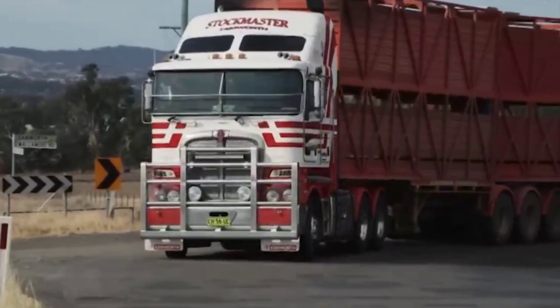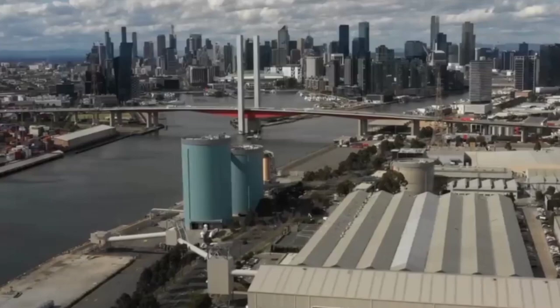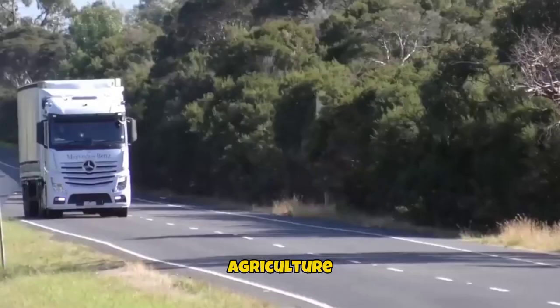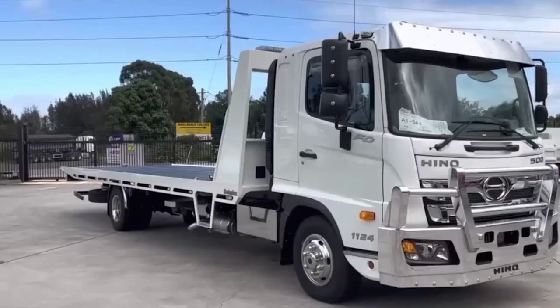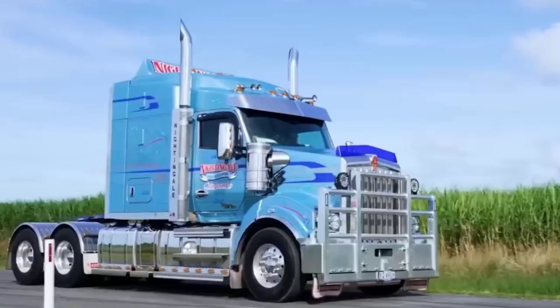Australian trucks in particular are known for their roughness and resilience, making them an obvious choice in industries such as mining, agriculture and logistics. One of the reasons why Australian trucks are able to face crucial weather and rough terrain is